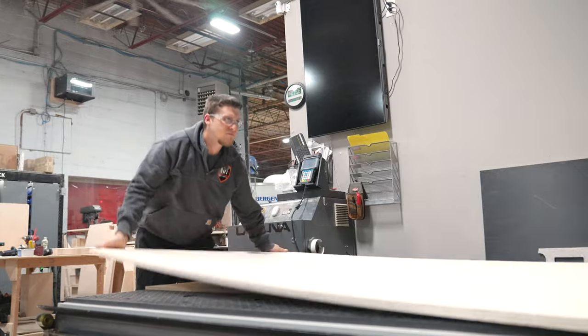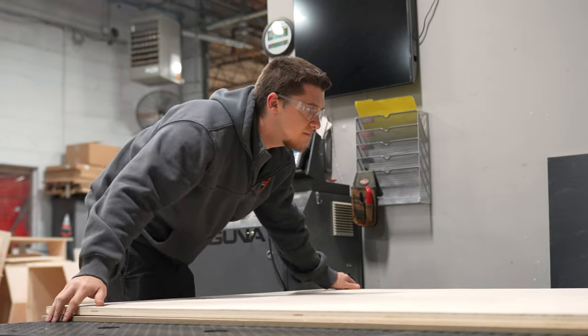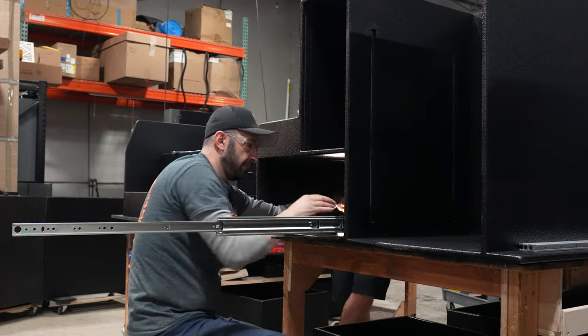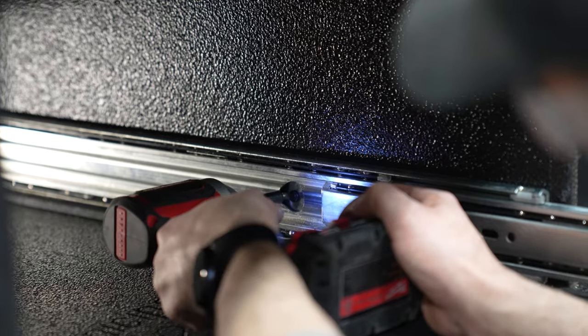We use a solid core hardwood plywood, cabinet grade. To coat it, we use a scorpion bed liner. We use Accuride heavy-duty 600-pound slides for everything that we do — they hold a ton of weight, they last a long time, and they take a beating.